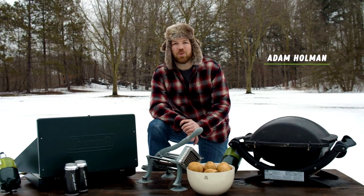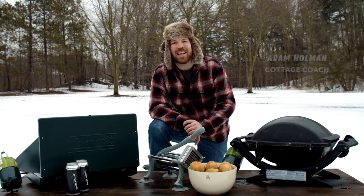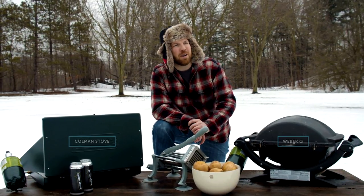True cottagers cook outside, so today we're taking it outdoors. And we're cooking this classic Canadian dish — poutine. Is that right?